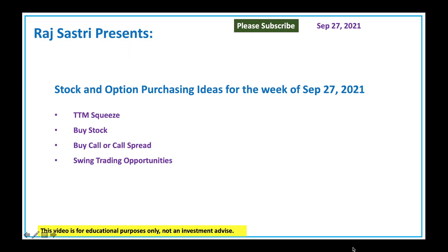Hello friends, this is Ralas Sastri from Raj Option Trading. Today is September 27, 2021. I will quickly cover the TTM squeeze indicator and talk about great stock and option purchasing ideas for the week. We'll look at a few stocks to buy, call options, and swing trading opportunities.